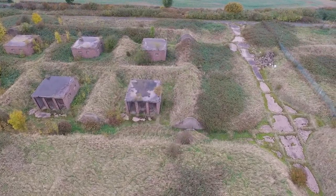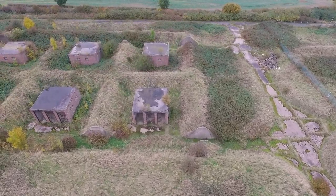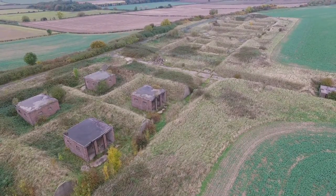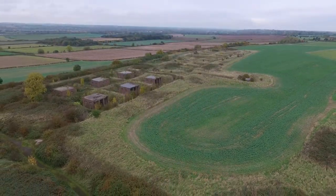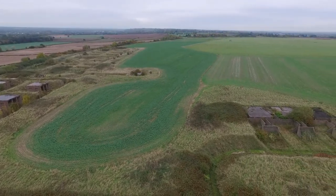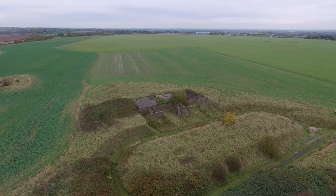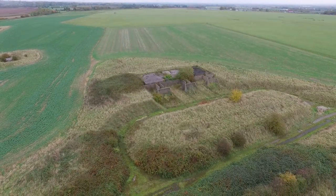I should imagine this bomb dump has not been used at all for anything other than walking dogs since the end of the war. As we pan round now you get an idea as to the size of the airfield. I certainly remember being told in the 70s that it was the only grass airfield still in service in the Royal Air Force.